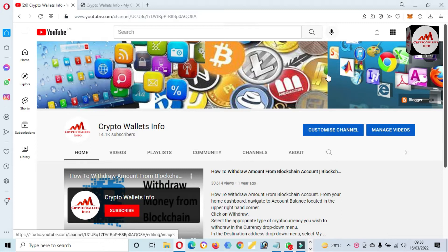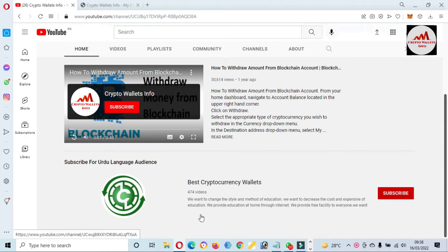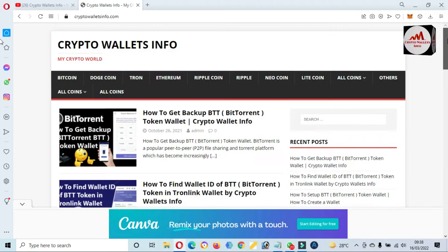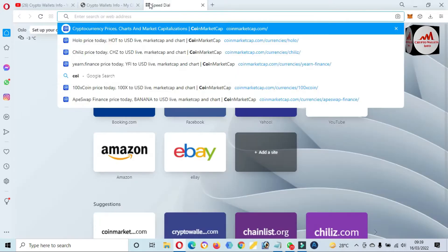Please subscribe to my channel. My channel name is Crypto Wallets Info. Press the bell icon button because if you click on it, you will get all notifications from my YouTube channel and new videos. You can also join my Urdu channel from the link shown here. You can also visit my website, Crypto Wallets Info dot com.